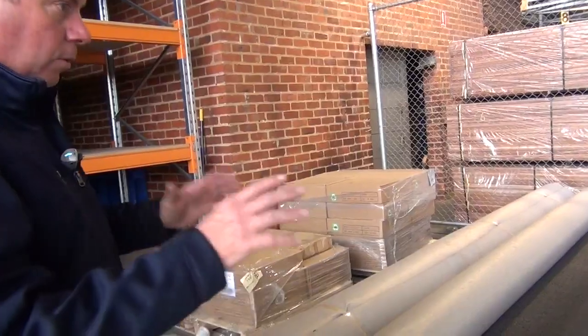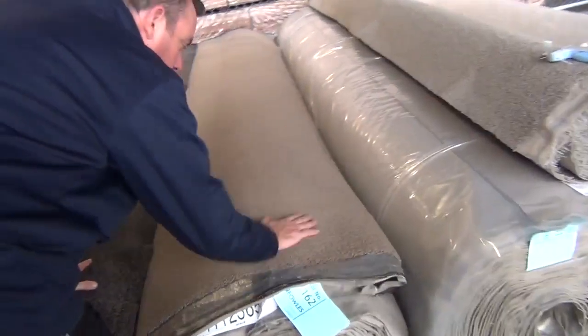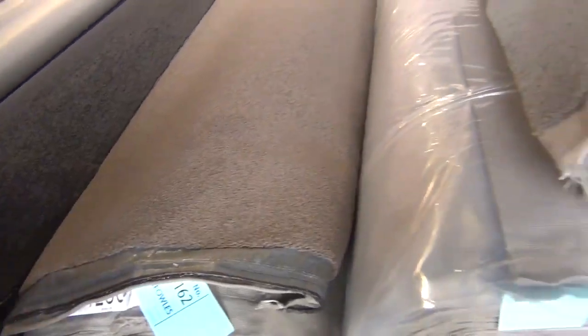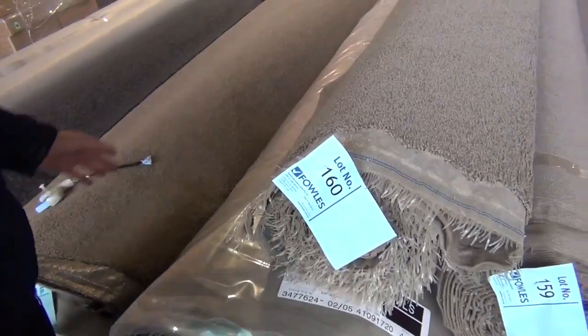That's a good example of what will happen throughout the auction for carpets. We have the individual rolls which you've just got to take the whole lot. Nice big roll there, nice sort of brown colour. Lot number 162 is 35 metres, so when you're buying you do have to buy the whole roll — 35 metres there — but a really nice looking twist pile.